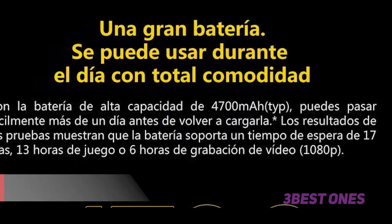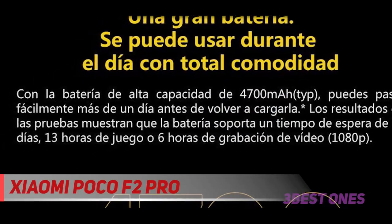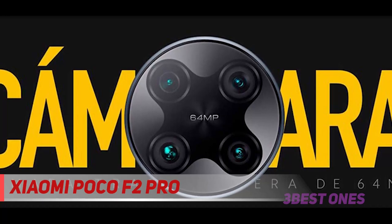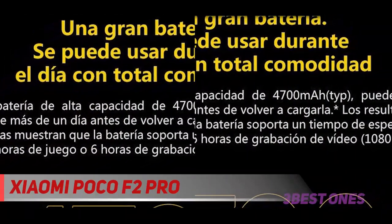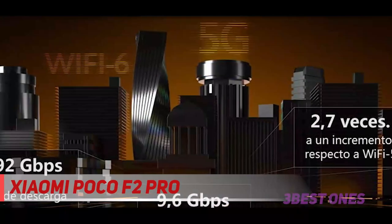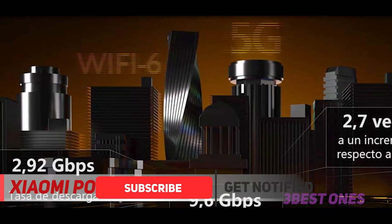Starting at number 3: Xiaomi Poco F2 Pro. The Xiaomi Poco F2 Pro is a solid option even in 2021. The specs on this thing are amazing, and the price is also not bad. This phone sports a 6.7-inch FHD Plus OLED display, a triple camera system on the back, last year's flagship Snapdragon 865 SOC, and 6/8 GB RAM, 128-256 GB UFS 3.1 storage.